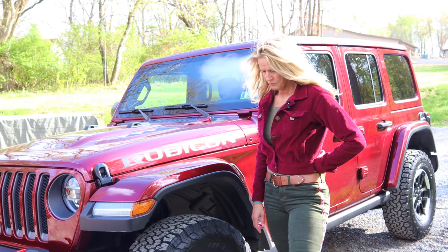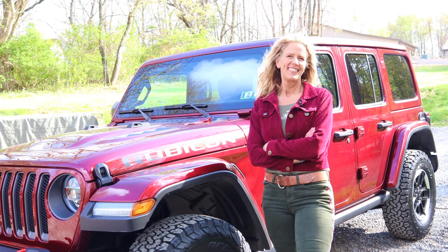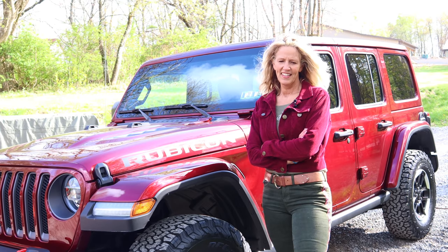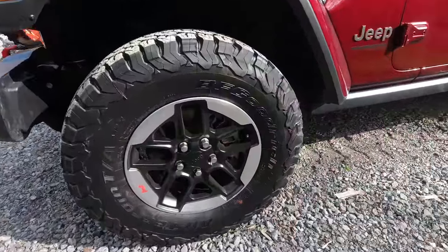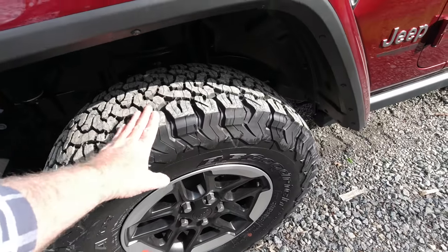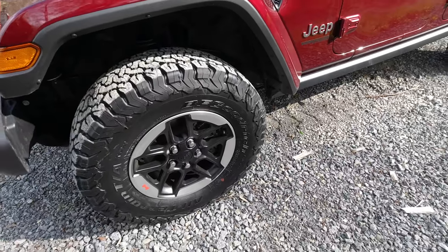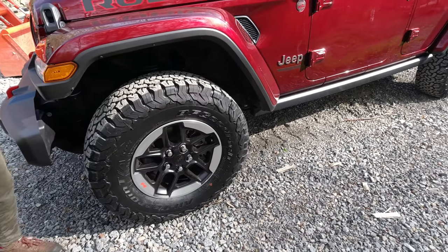Our old Jeep had a 3.5-inch JKS lift and 35s. You get worse gas mileage with 35s, but they just look better and are better for off-roading. Not that that's something we do very often, but I just like a Jeep with 35s and a lift on it. At some point we'll probably do that with this one — we're not sure when. These are the BF Goodrich All-Terrain TAs — the KO2s. These are a really good tire. On our work truck several years ago, we all tried to get these when we needed new tires. I think I got about 75,000 miles out of them on a pickup one time, which was really good.